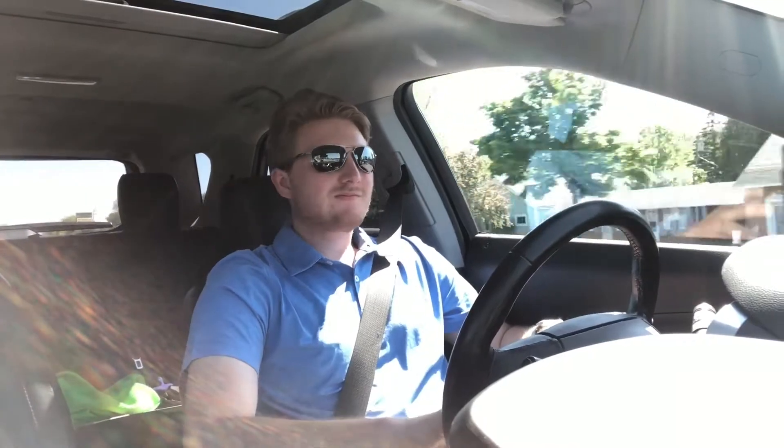I took the FAA practice test and only missed four, which meant I was doing pretty good. Going into the actual test, there's some different stuff compared to the practice test. 3DR also has a great practice test — I did that twice. It teaches you a lot as well.